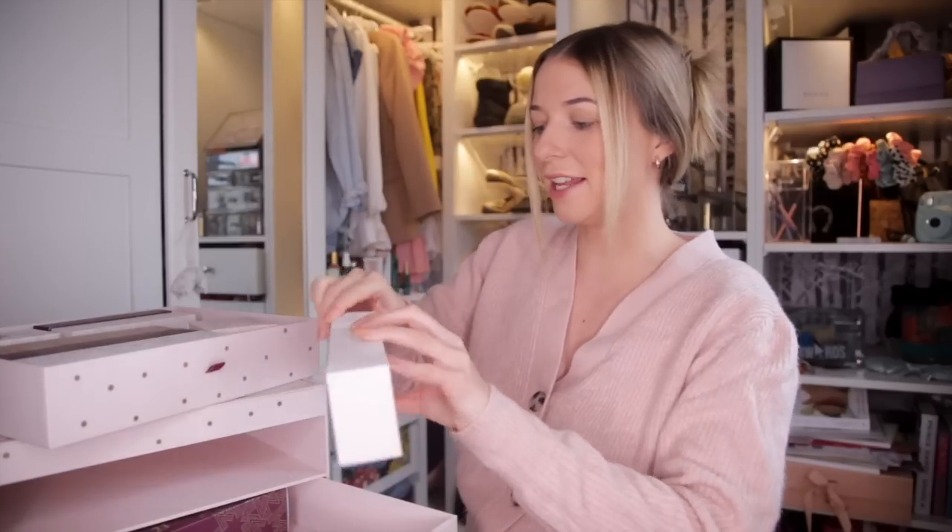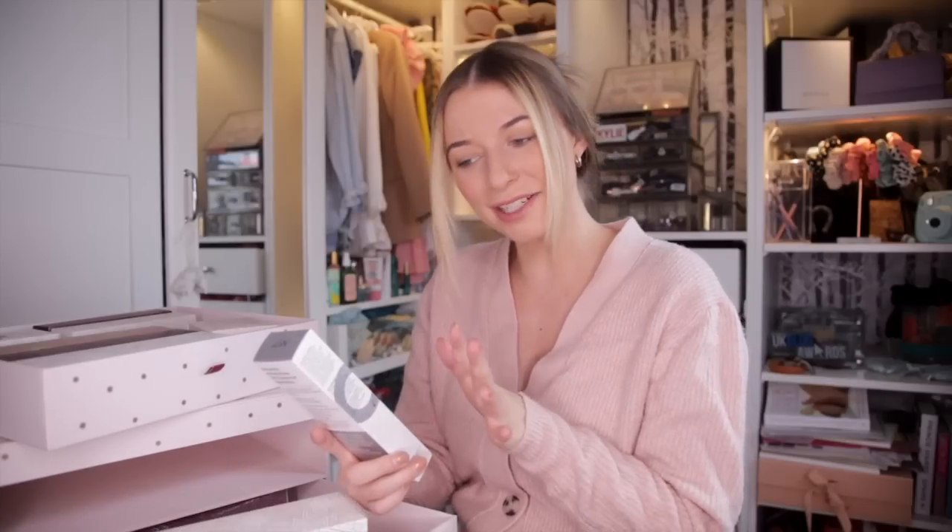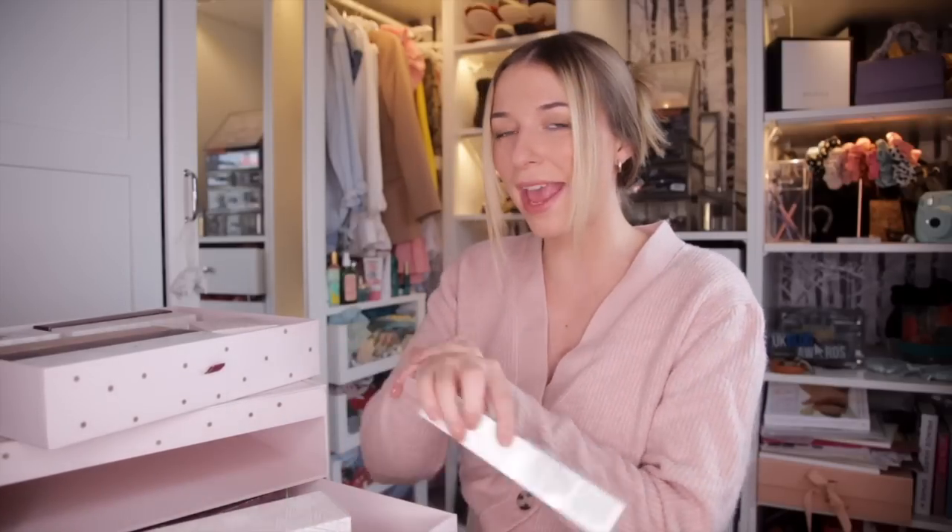Day number fourteen. We have got the Pure Retinol Hand Cream. Apparently this nourishes the hands to look younger in just two weeks. I have never used an anti-ageing hand cream before, but it does make sense — we do age on our hands, so we should take care of them.